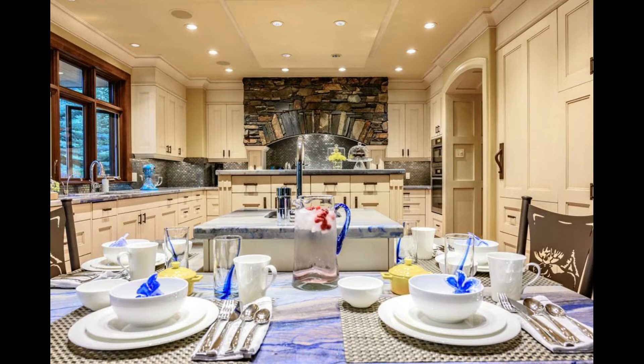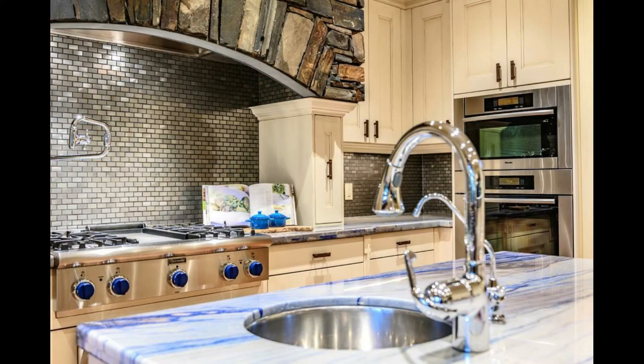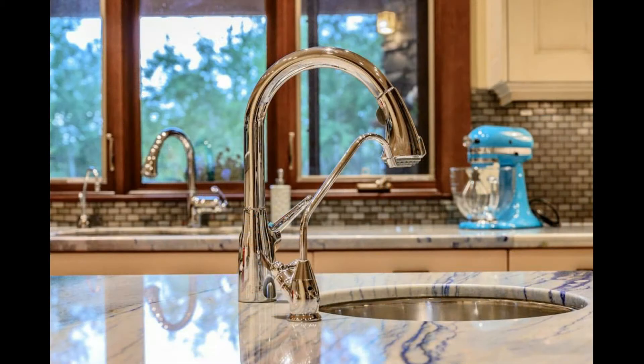The spacious Downsview custom kitchen boasts a high-end Mealy oven, microwave and coffee maker, Thermador gas cooktop and warming drawer, and Sub-Zero double refrigerator and freezer drawers.